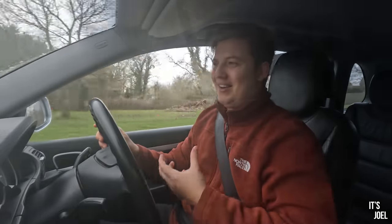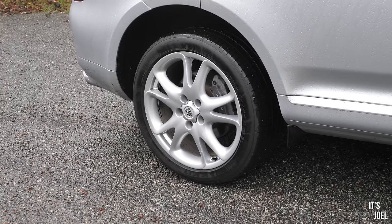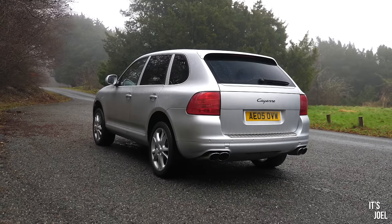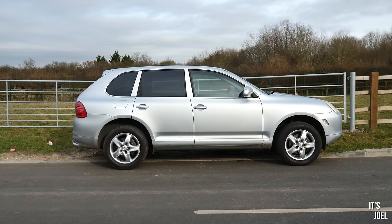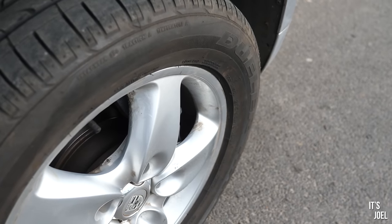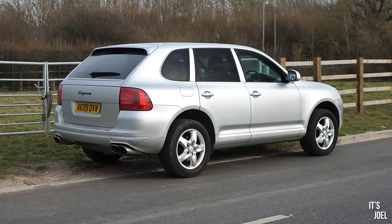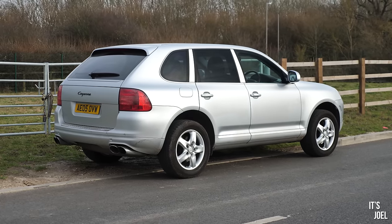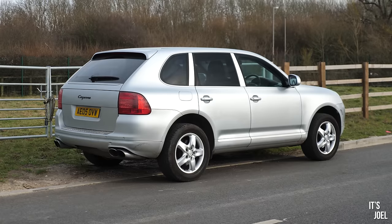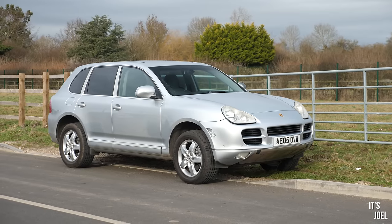The ride quality is not as soft as a Range Rover or a Cayenne with air suspension, but it's now more akin to what you'd expect from a car like this. And what do you think about the look? The 20-inch wheels actually looked kind of small for this massive Cayenne anyway - they didn't really fill the arches. I thought the 18s were going to look hilariously bad, but I kind of like the way it looks - it reminds me of my first Range Rover with small 18-inch wheels. It just looks more rugged and utilitarian.